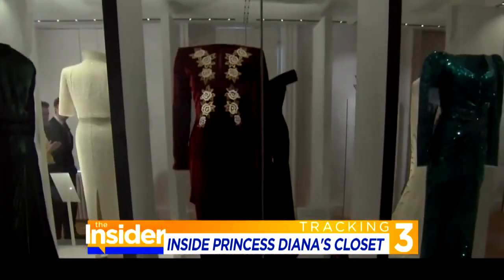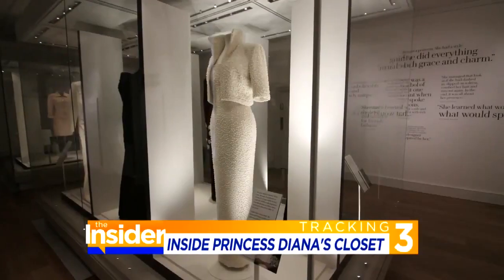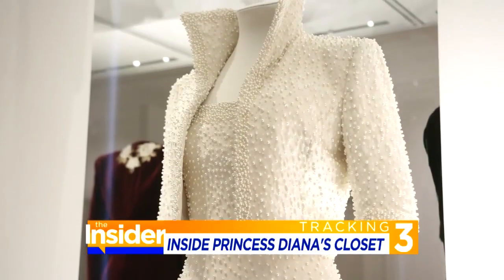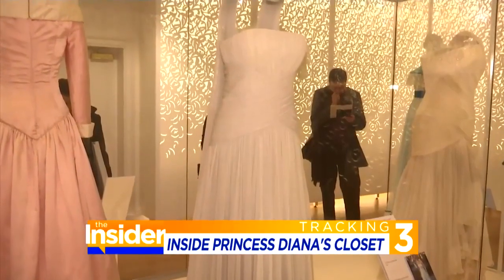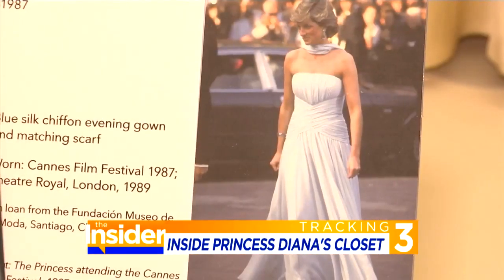She worked with designers who she liked, and so had quite long relationships with them. Designer Saeed Cyrus and his late wife Catherine Walker made over 1,000 dresses for Diana and are well represented in the collection.